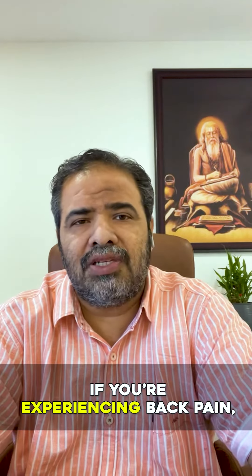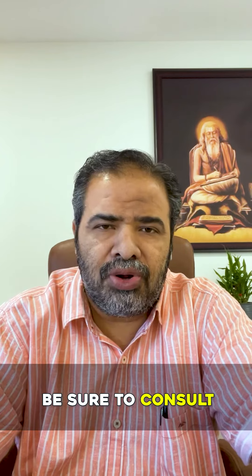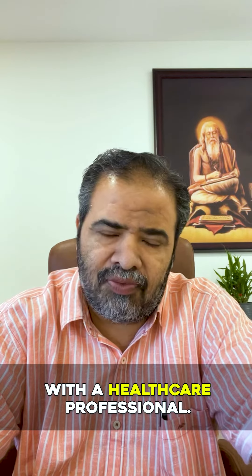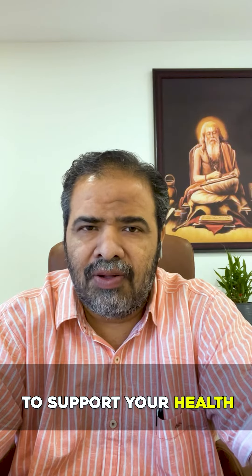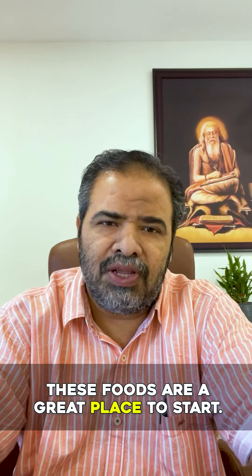If you are experiencing back pain, be sure to consult with a healthcare professional. If you are looking for natural ways to support your health, these foods are a great place to start.